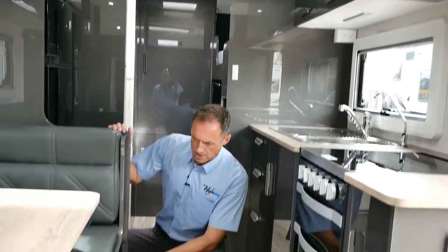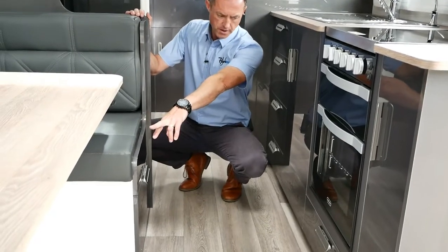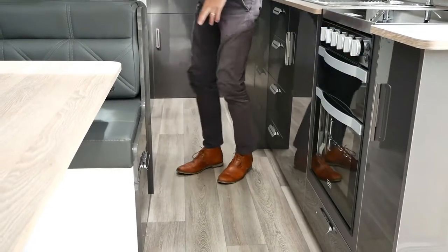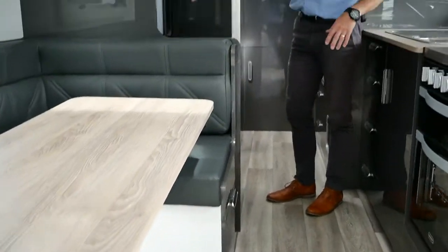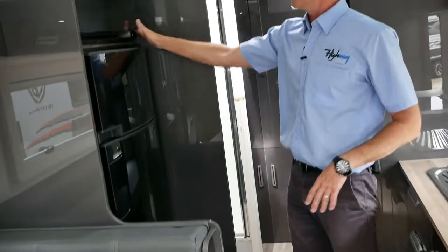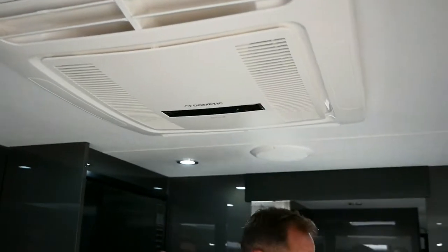There's a large drawer under the end of the L-shaped lounge. We've got dual power points with USBs and 12-volt underneath. We've got our three-way Dometic fridge styled in black, an NCE microwave up at the top, and our reverse-cycle IBIS air conditioning, which is powered by 240 only.